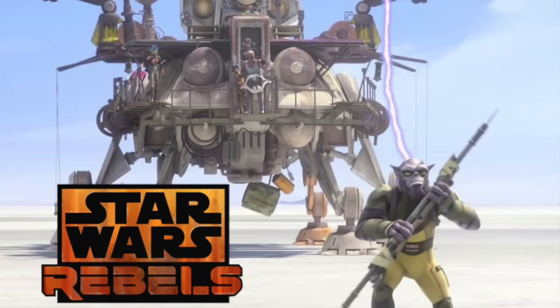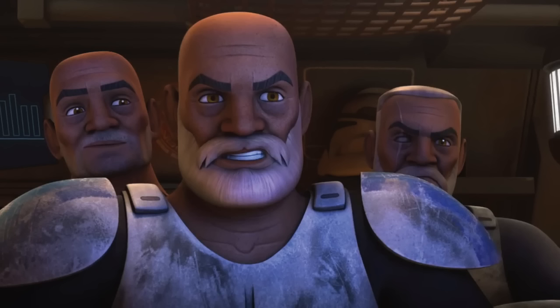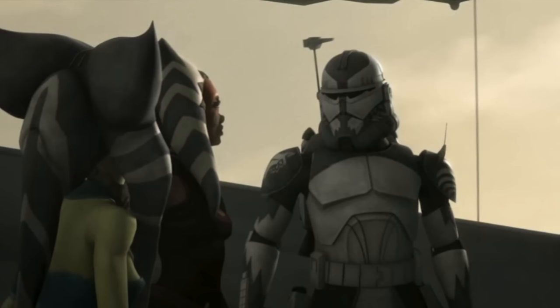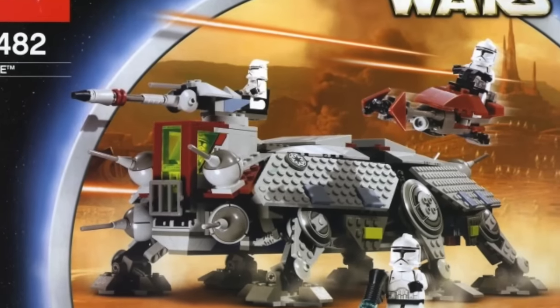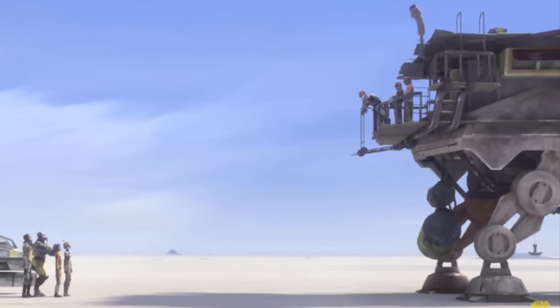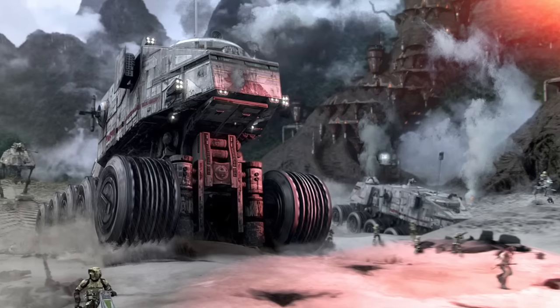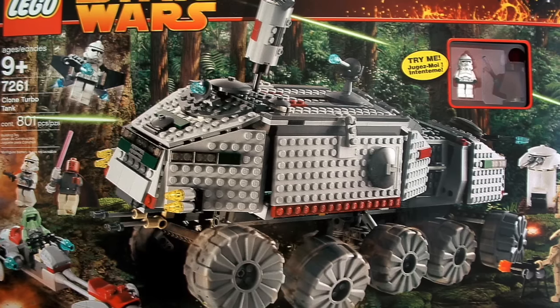Good morning my friends, my name is Fabri and today we finally have some descriptions of LEGO Star Wars 2016 summer sets. A few weeks ago I made a video with some guesses, a hypothesis that turned out to be quite accurate. We got this updated and new information from London Toy Fair, because pictures are not allowed.